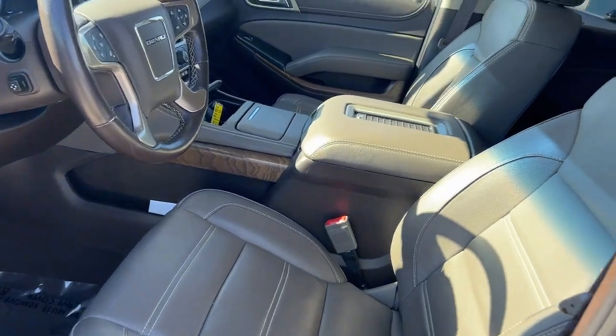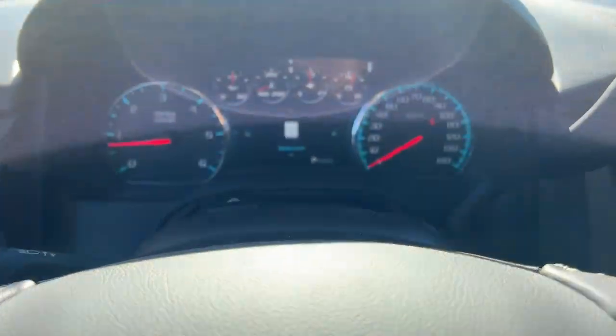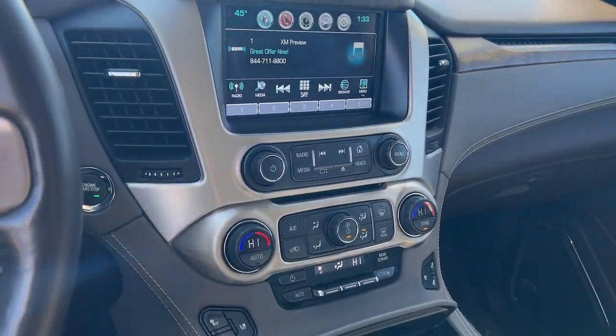Make road trip memories in this luxurious and capable Yukon. Come in for a fun and easy test drive. Our team will make it the best part of your day. See you then.